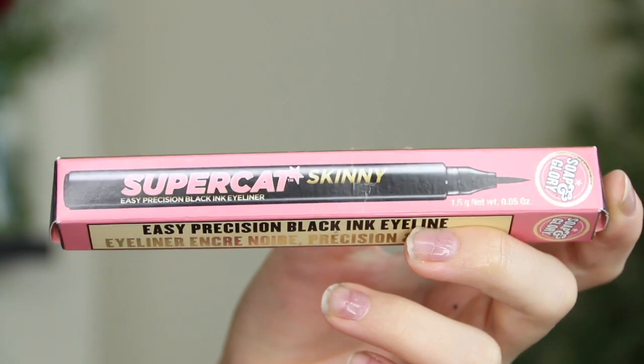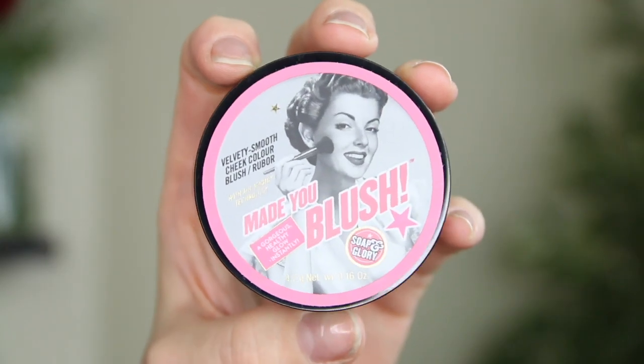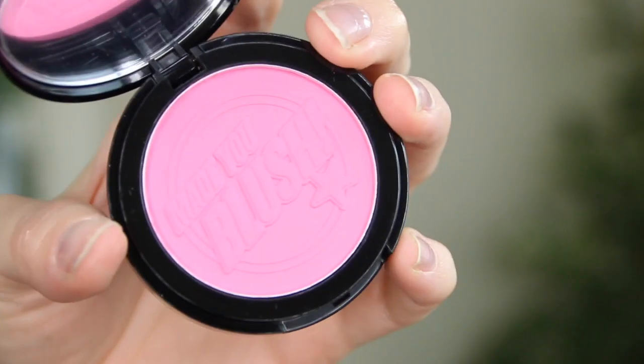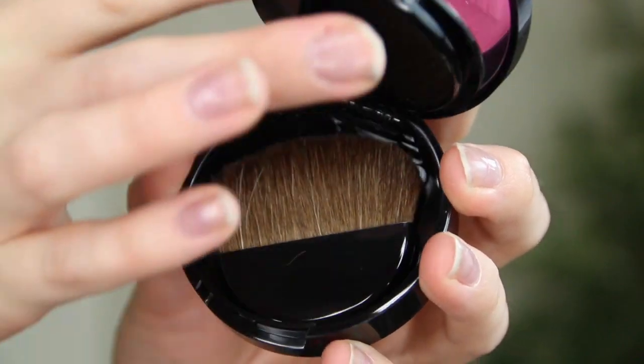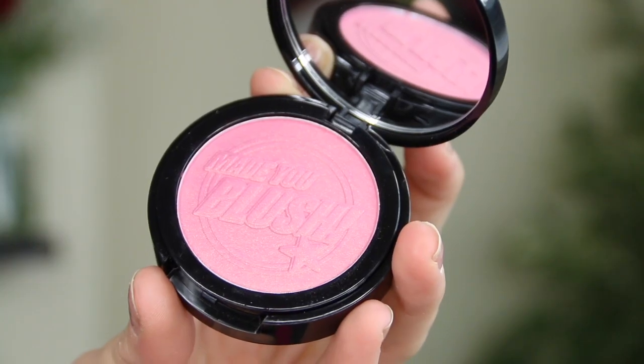Soap & Glory have sent some makeup I'm really excited about. Their Super Cat Skinny Eye Precision Eye Black eyeliner — I cannot wait to use this because I'm a massive fan of liquid liner; I wear it almost every single day. They've also sent some blushes: this one is called Cheeky Pink and it's a really pretty bright pink shade, and it lifts up so there's a little brush underneath as well — this brush is really soft, very impressive. And then this one is called Twinkle Rose, which is very similar but a little more muted and has a gorgeous gold undertone.